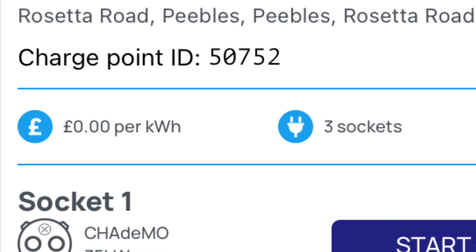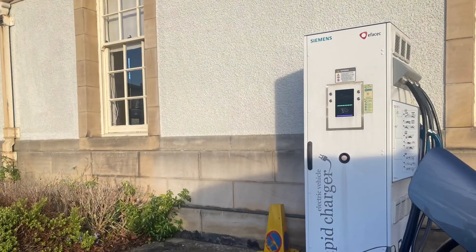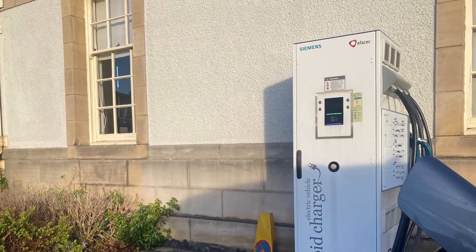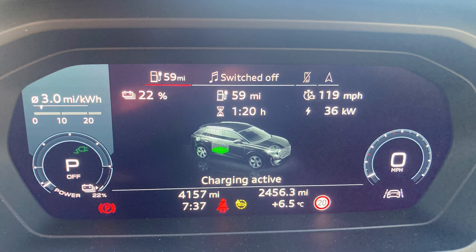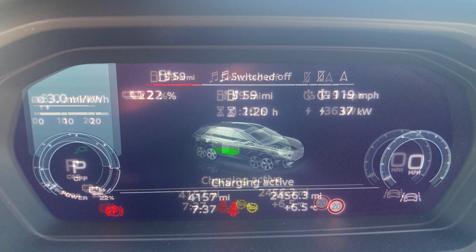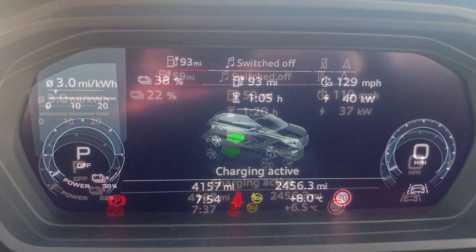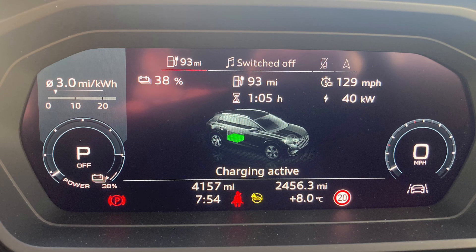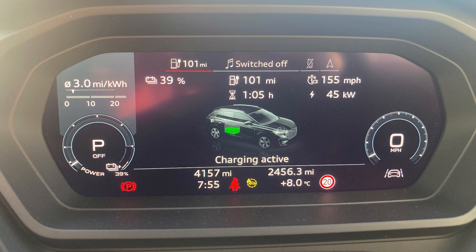This morning I'm charging at Rosetta Road in Peebles on what's meant to be a 35kW CCS — a nice location beside the police station and council buildings. From the off I started at 36kW, then switched my heated seat off and got 37kW. When I switched the heating and ventilation off I got 40kW, and then I realised I still had the lights on. Once I turned the lights off it started going up — 42kW — and then peaked around 45kW, which isn't bad for a 35kW charger.